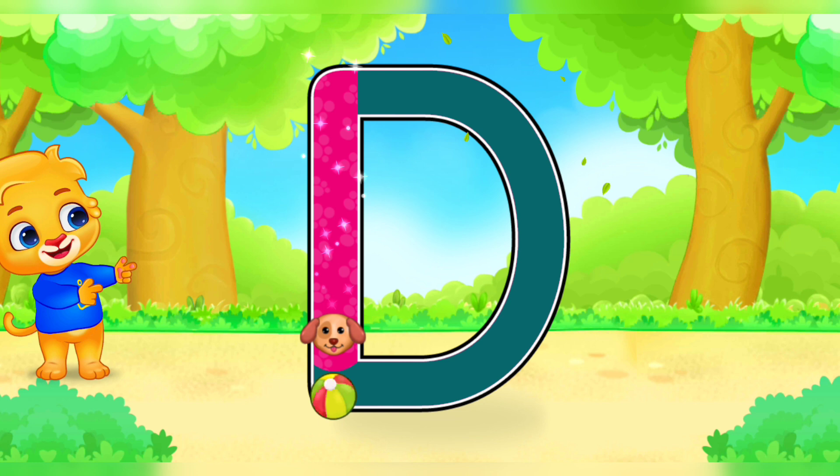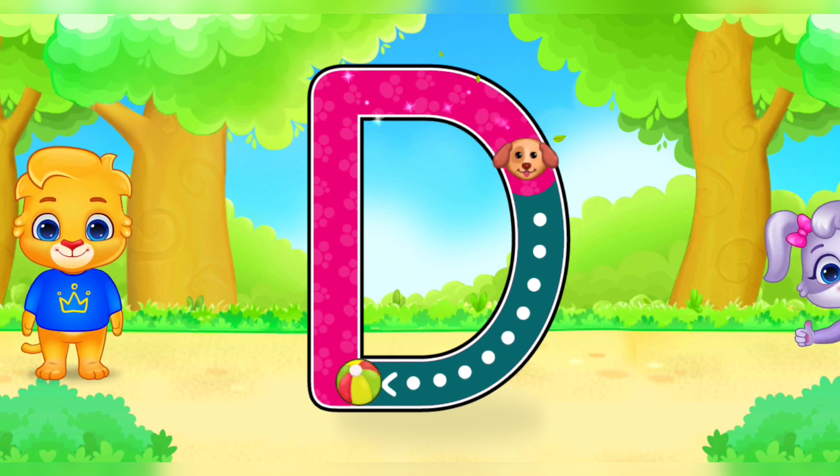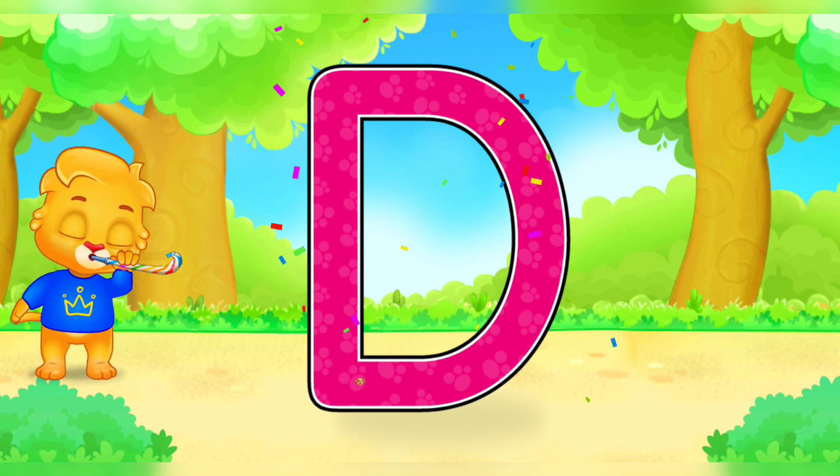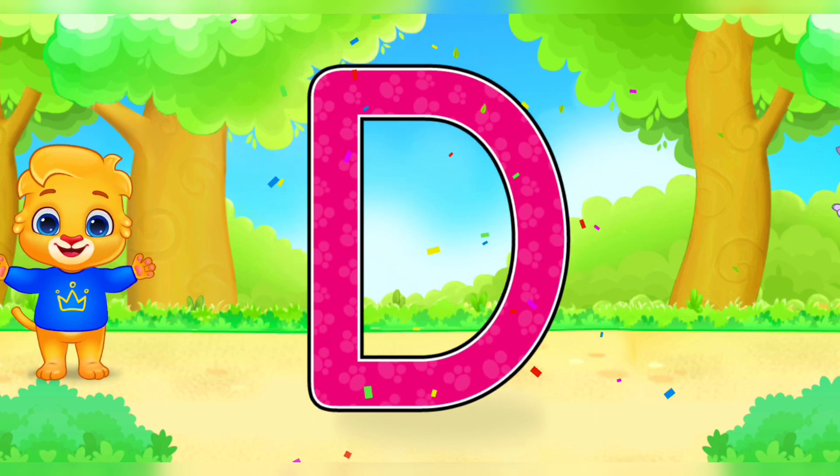D D D D — Good job! Amazing! Woohoo! D is for Dog.